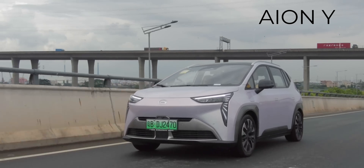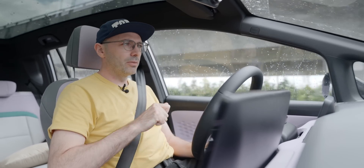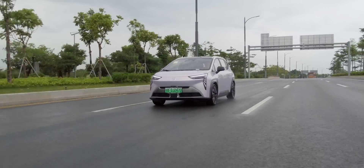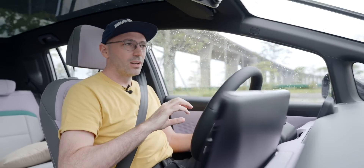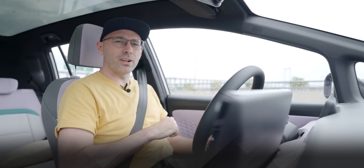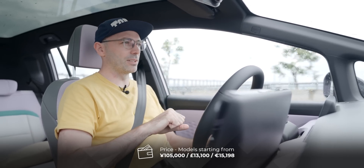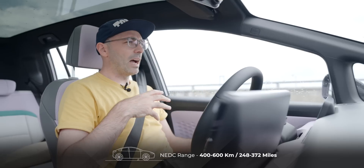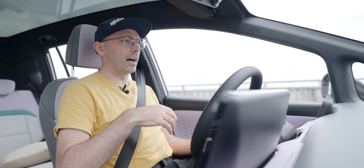Whilst this technology is mind-blowing, few outside of China will have heard of GAC, or Guangzhou Automobile Company. This is their smallest city car and probably one of the best looking small cars on the market today. It looks so fresh, so different — I really love the sharp angular lines of it. The price of this wonderful looking mini SUV is from 105,000 RMB up to about 150,000 RMB, and for that you get between 400 and 600 kilometers of NEDC range with a 60 to 80 kilowatt hour battery.